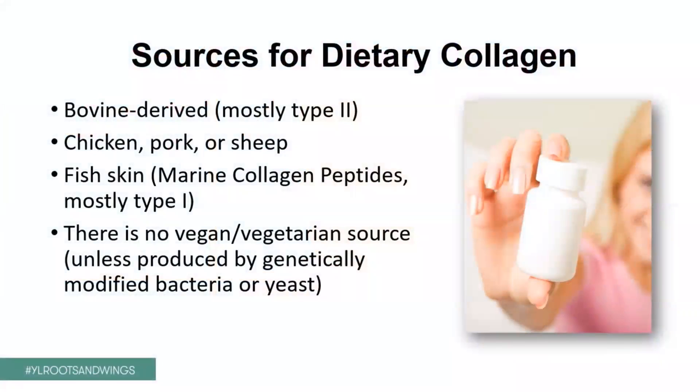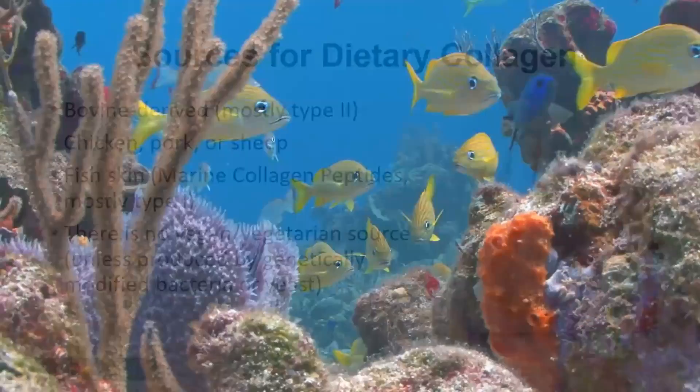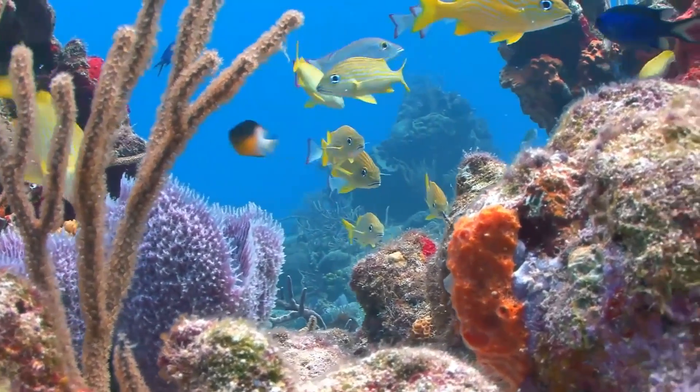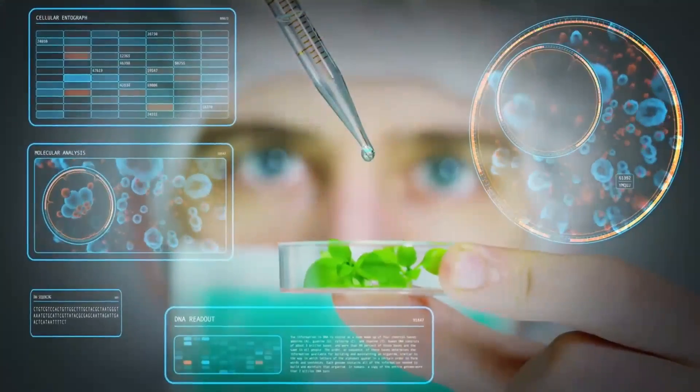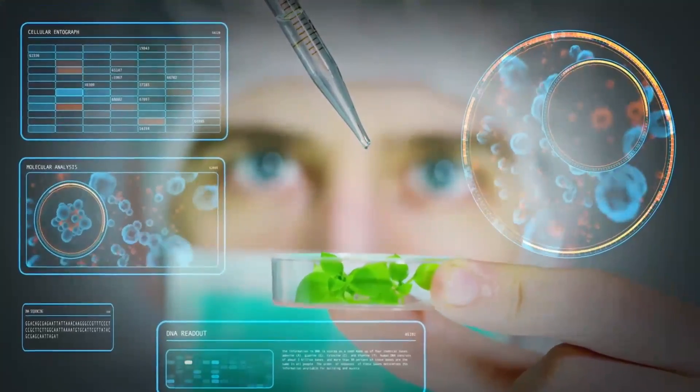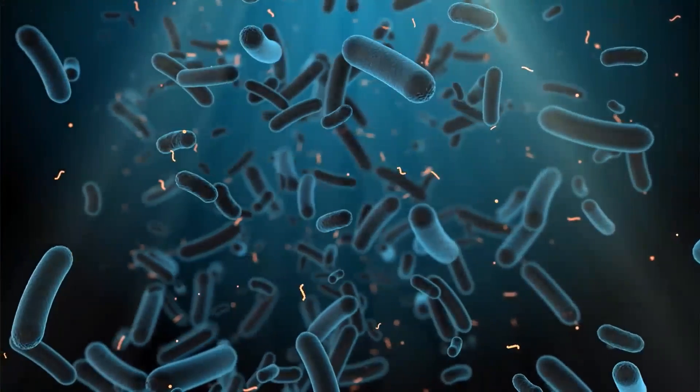So what would be the sources of collagen? You can get it from a whole bunch of different animals. You can get bovine — mostly that's type 2 collagen. You can get it from chicken skin, from sheep, from pork, but also from fish. And when it comes from fish, we call these marine collagen or marine collagen peptides. The word peptide defines the addition of one or two or more amino acids that come together to a complex we call peptides. And when we have many peptides that come together, we have polypeptides or proteins. So if it comes from fish skin, it's called a marine collagen peptide. It's mostly type 1, sometimes also type 3. And just for you to know, there's no real vegan or vegetarian collagen supplementation. The only way a vegan or vegetarian could get that from non-animal sources is through genetically modifying either yeast or bacteria, put it into a biofermenter, adding all the necessary nutrition, and then let the bacteria and the yeast produce the collagen proteins or peptides. And that would be a genetically modified source.